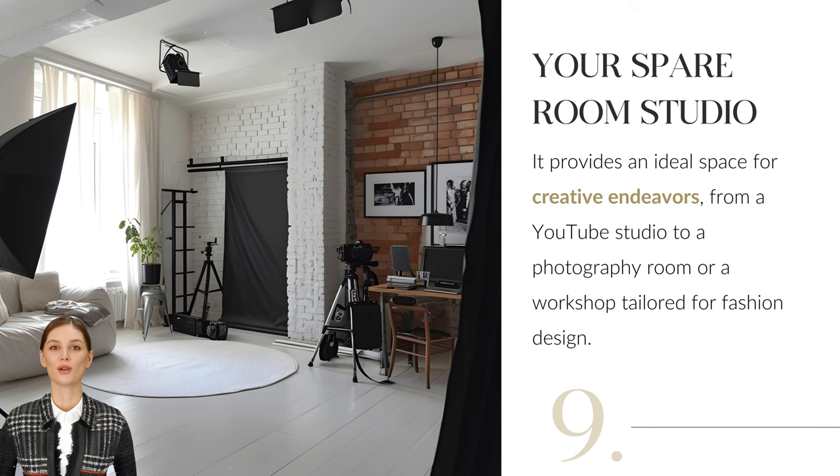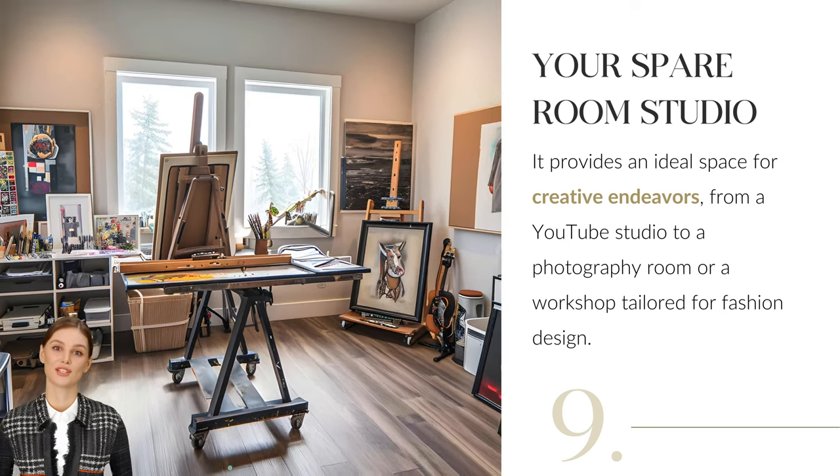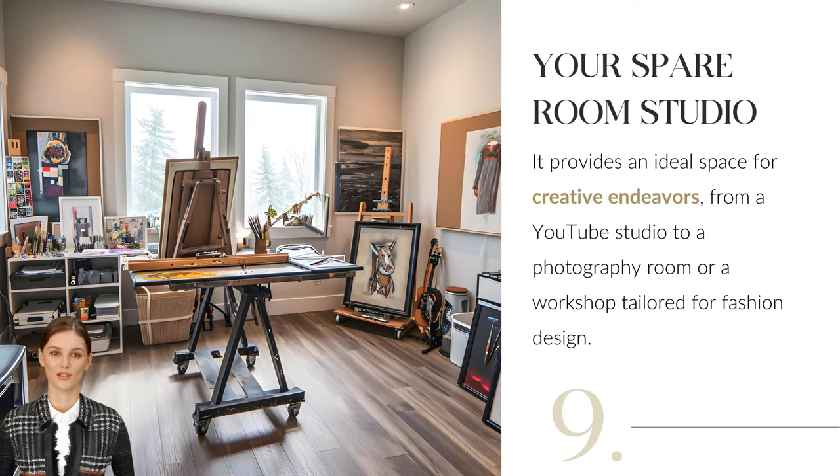Transform your spare room into a tailored studio. Whether for recording, photography or fashion design, customize the space to fit your craft. Artists might require a large easel and paint storage, while photographers need diverse backdrops and quality lighting.